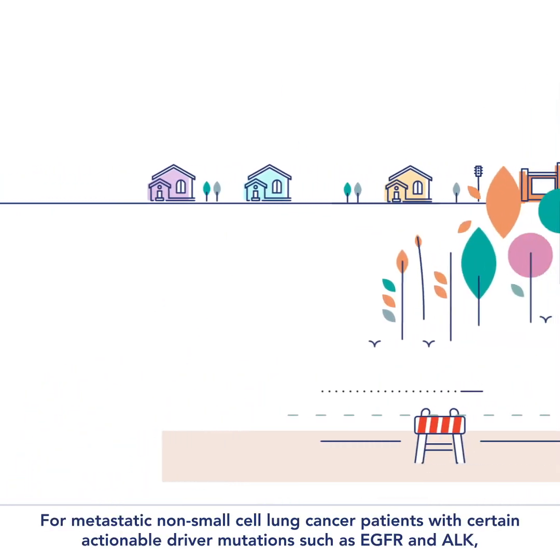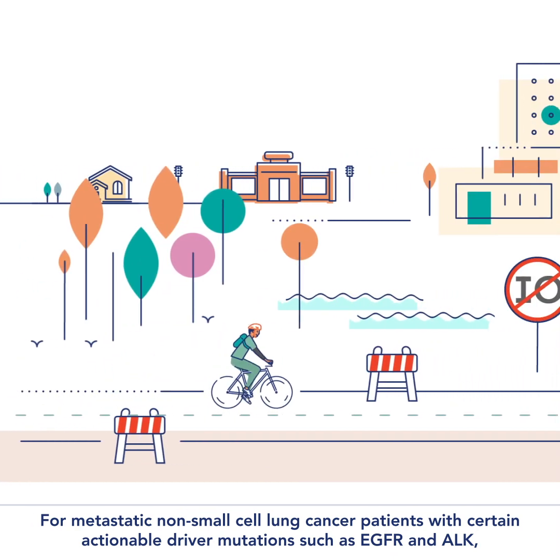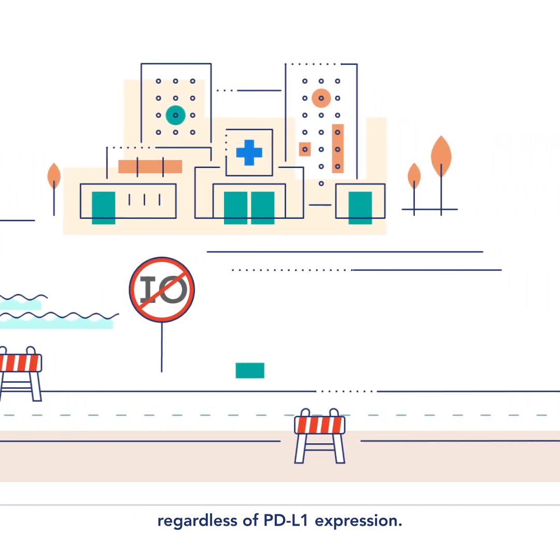And did you know, for metastatic non-small cell lung cancer patients with certain actionable driver mutations such as EGFR and ALK, IO therapies are not FDA approved or guideline recommended as first-line treatment, regardless of PD-L1 expression.